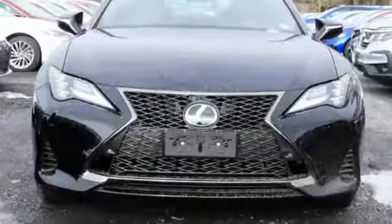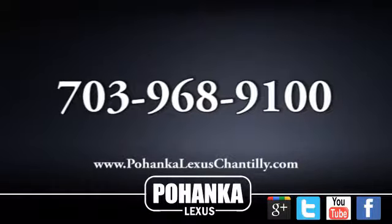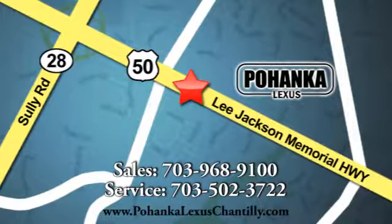Live a lifestyle that leaves a lasting impression in this Lexus. Hurry in today for a test drive. Call us now for more information on this vehicle or visit today. We're conveniently located at 13909 Lee Jackson Memorial Highway in Chantilly.